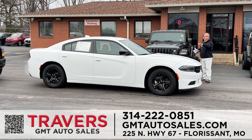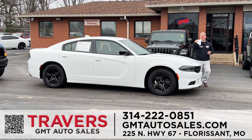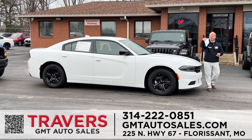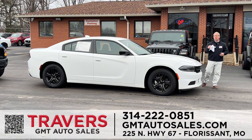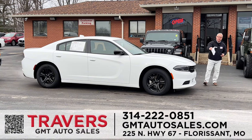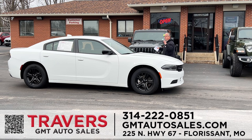2021 Dodge Chargers — I've got 20 SXT and GT Chargers in stock. After the new year, now has never been a better time. I've got 20 in stock with 20 more on the way, starting at $19,995 with payments as low as $299. I've got them in every color: red, white, black, purple, orange. Stop in and see us today.